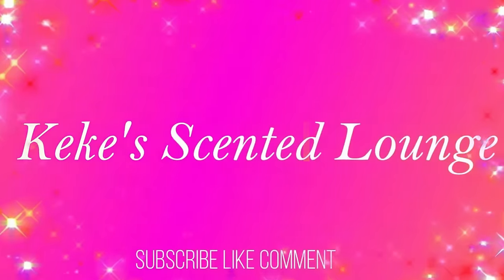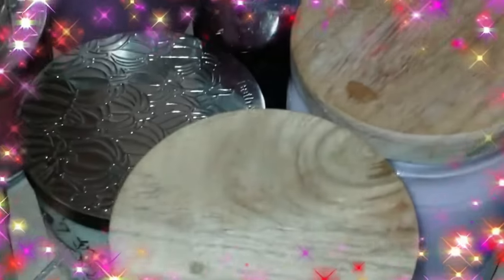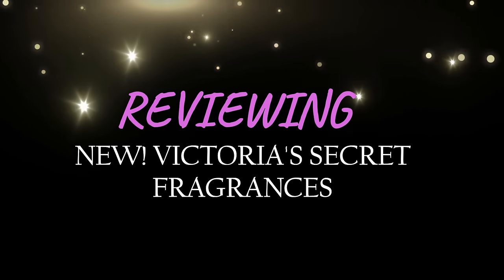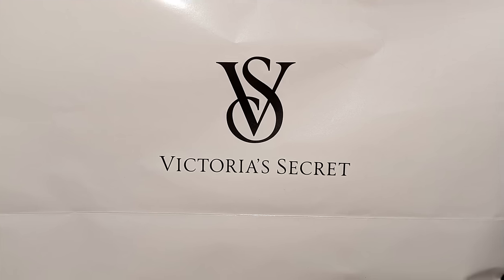Welcome KSL Gang! Today we're going to be reviewing some of the new releases from Victoria's Secret. We have the new Bombshell Glamour, the Candied Collection, and the Gilded Gala Collection. There are some on the pink side and a couple other ones — they've been coming out with collections back to back.